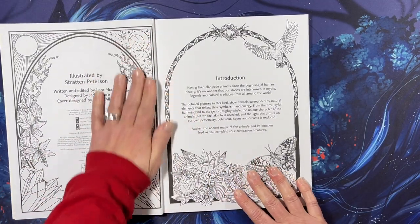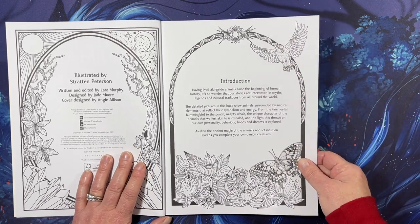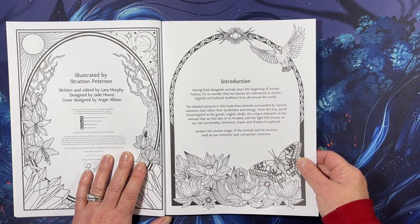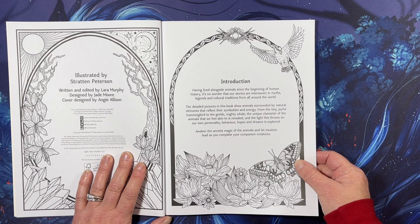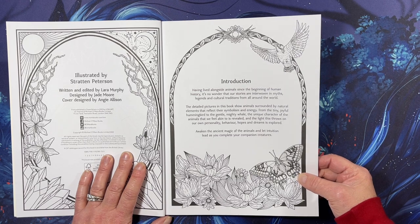Having lived alongside animals since the beginning of human history, it's no wonder that our stories are interwoven with myths, legends, and cultural traditions from all around the world. The detailed pictures in this book show animals surrounded by natural elements that reflect their symbolism and energy, from the tiny joyful hummingbird to the gentle mighty whale.